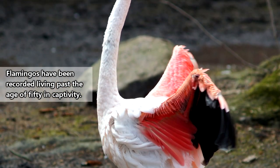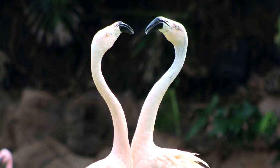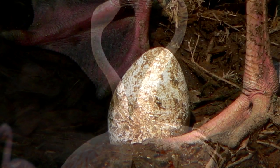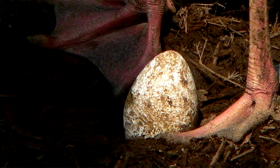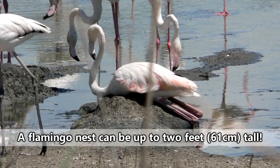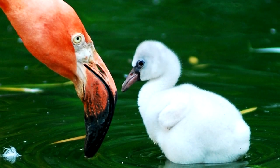In the wild, flamingos may live to be 20 or 30 years old. However, it seems they aren't the most successful breeders. A flamingo begins life as an egg laid on a mound of mud constructed by its parents. Both the mother and the father flamingo incubate the egg for about a month, at which point the fuzzy gray chick will hatch.